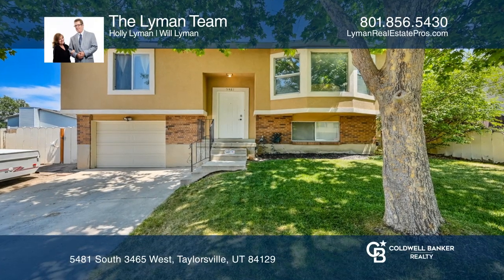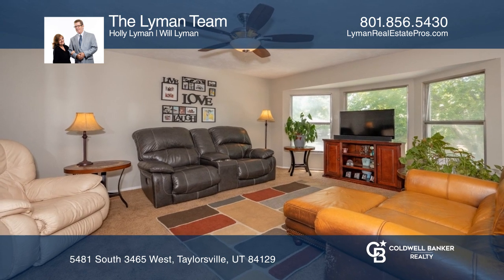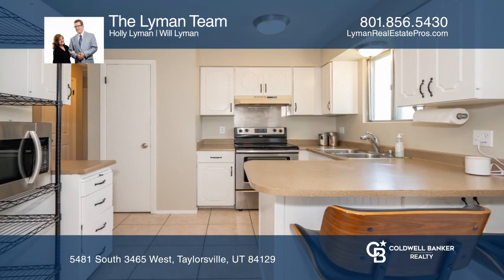Feel right at home in this lovely four-bedroom home, offering an expansive living room and dining area. With mature trees and new stucco, this home has great curb appeal and offers privacy on those hot summer days.